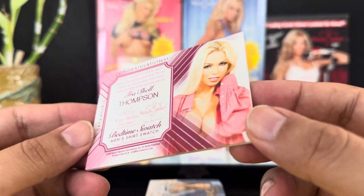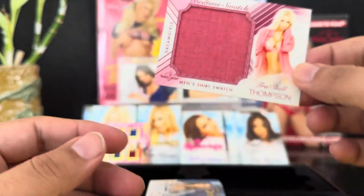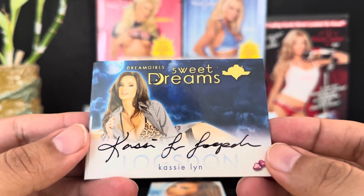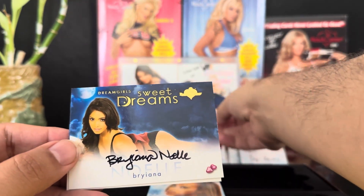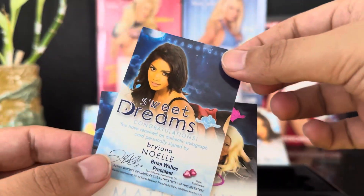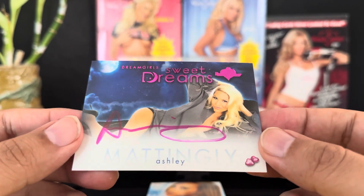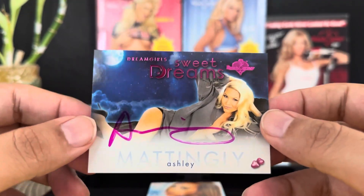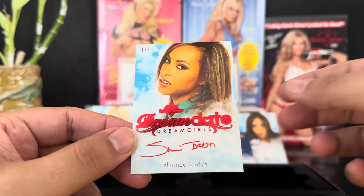This does not appear to be numbered — very cool looking card. Then we have some more autographs: Cassie Lynn Loxton, sweet dreams. Brianna Noel. And Ashley Malingley — rest in peace, Ashley Malingley. These are not numbered. That's already 15 cards.